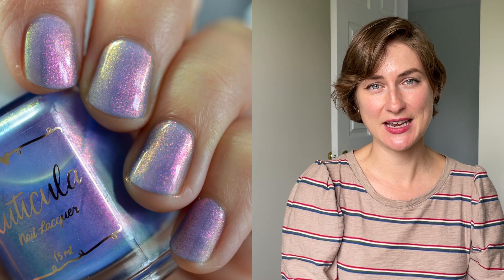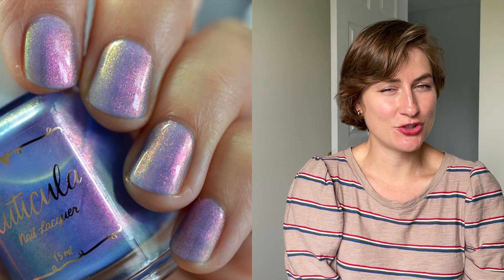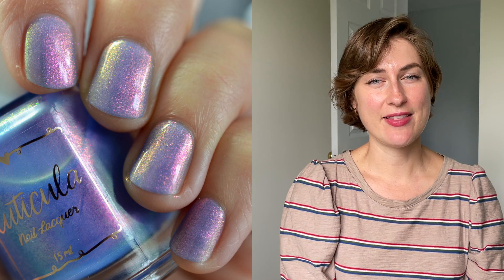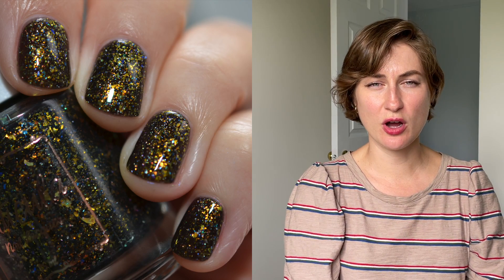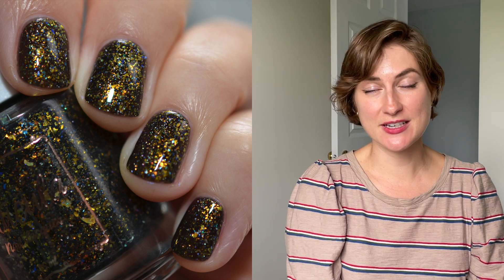We saw lots of shifts in those polishes and I love everything I swatched. My top two picks from the Skyscape collection are Overcast — it has a ton of shifts, reminds me of Cinderella's dress, I'm a sucker for blues like that, and it has a wonderful formula — and Star Fall, because I love black nail polishes and this is a really beautiful combination of flakes with a fantastic formula. Please let me know in the comments if you're excited about these polishes or planning to pick anything up. Have a great day and I'll see you in my next video!